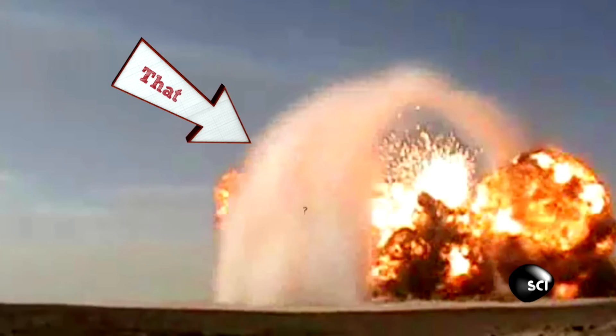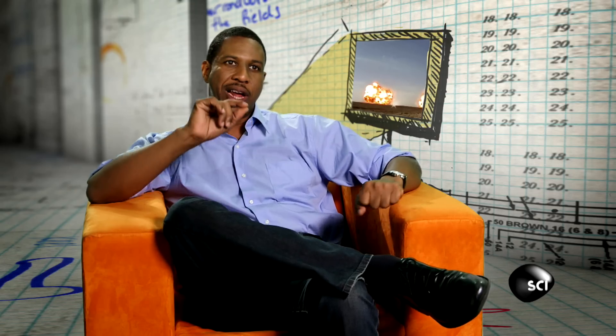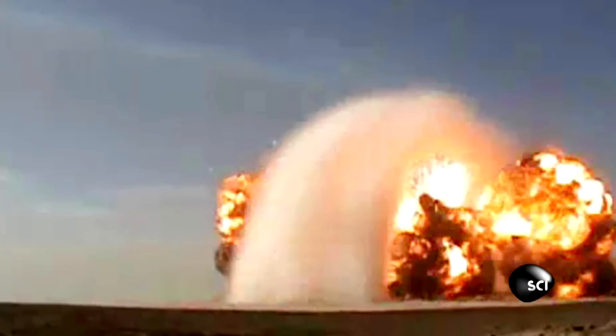Very interesting, but what in the name of science is that? Do you see what looks like some sort of a halo effect? What this is due to is the expanding gases of the explosion rushing out rapidly, displacing the normal air around them, creating a region of low pressure.